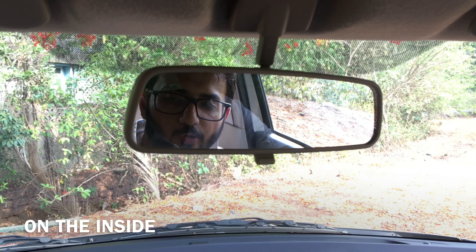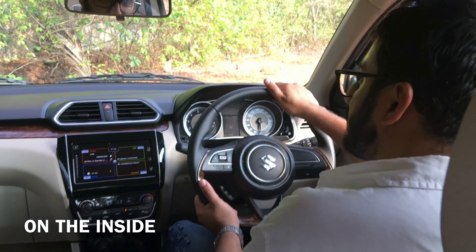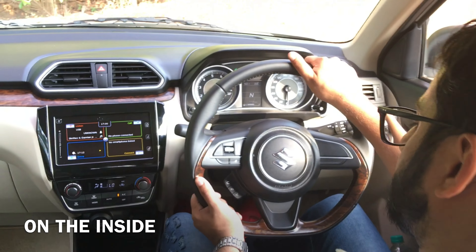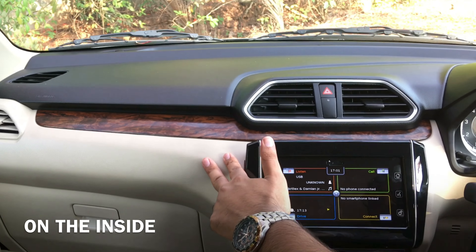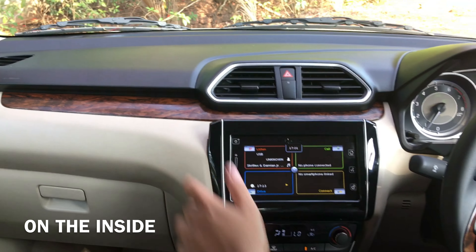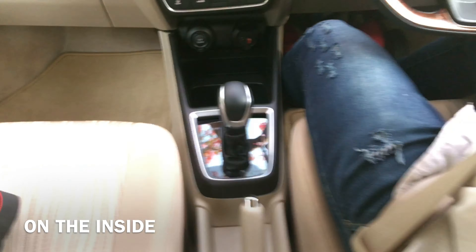Right now I am inside the new Maruti Dzire and my favourite bit here has to be the really sporty flat bottom steering wheel. The new Dzire also gets a really premium two-tone dashboard with faux wood inserts. You also get an Apple CarPlay unit and even the rear passengers get aircon vents.